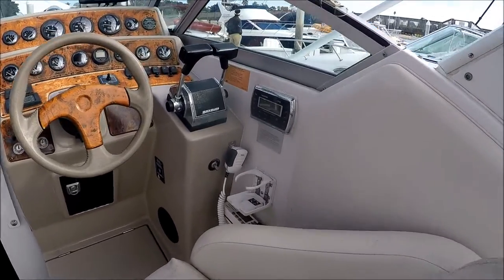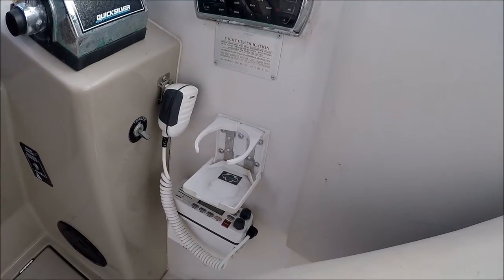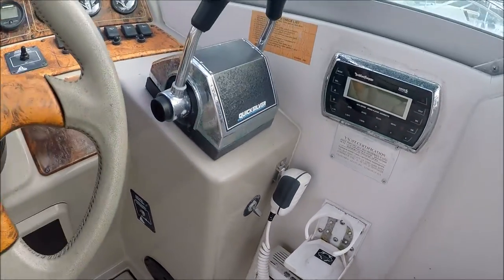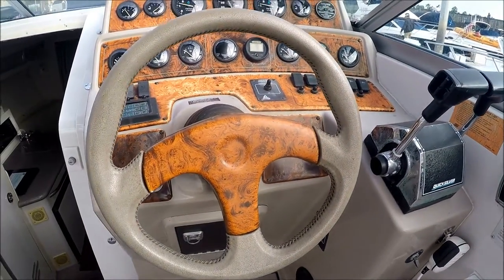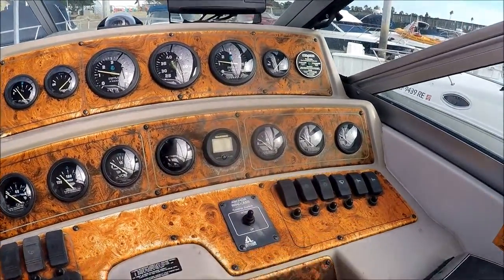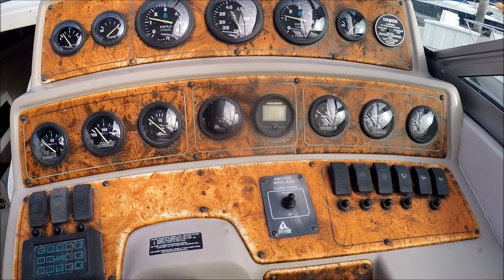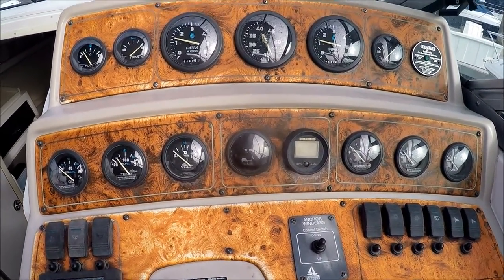Here at the helm we have our Sirius radio and VHF right below. Tilt steering, we've got a wood grain finish, multi-level helm with dual gauge package and our rocker switches are all right in front of us in the line of sight.